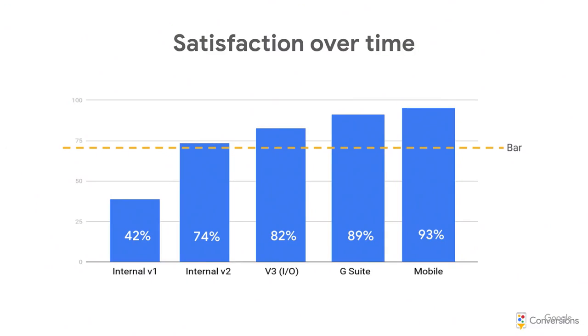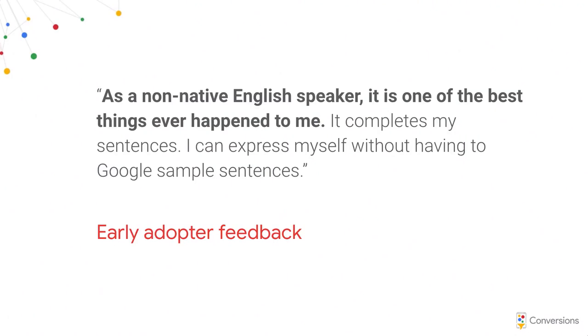Smart Compose today is saving 2 billion characters every week across the world — comparable to search autocomplete's impact. We're available in English, Spanish, French, and Portuguese across all major platforms in the Gmail app. One cool thing when you're working on a space as big as writing is that you start solving niches you didn't set out to solve. Non-native speakers really find it helpful — if you're working in your second or third language, you're less confident, especially with idioms. There are over twice as many second-language English speakers as first-language speakers in the world, so the majority of people who speak English do it as a second language.